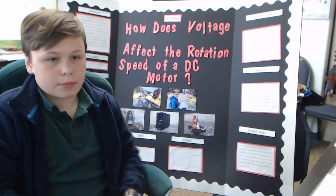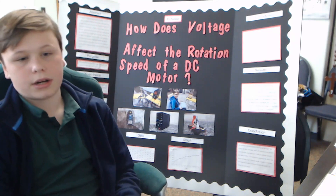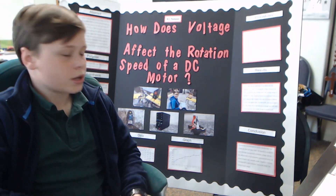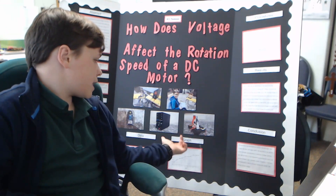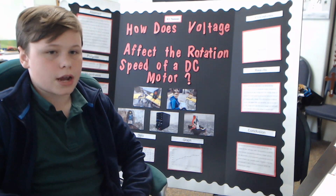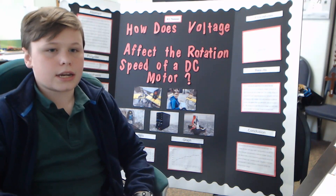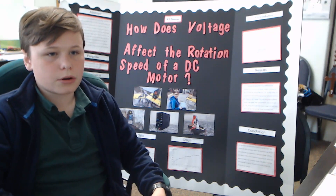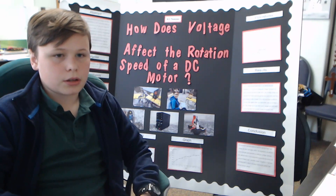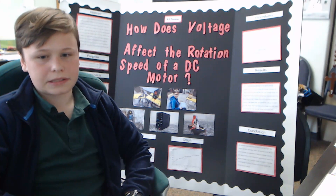My materials were my tachometer, which I used to record how many rotations the motor was making; my power supply; and my motor, of course. I also had my notebook for keeping track of the data, two tables that I used for standing it up, and I used some motor oil so the motor would spin smoothly — using the same amount of motor oil each time so it wouldn't affect how fast it spun.